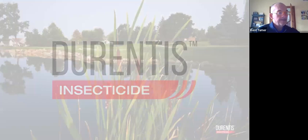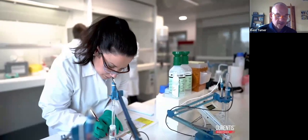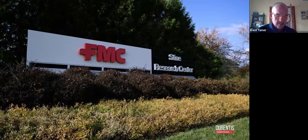Through innovative solutions, applications, and quality products, FMC has been a trusted partner for turf professionals. We're dedicated to meeting customer needs and helping solve new challenges which may arise. This commitment is what brought our newest turf insecticide, Durentis, to life — delivering the performance you demand. We're dedicated to solving turf issues with our people and our pipeline of proprietary chemistry.